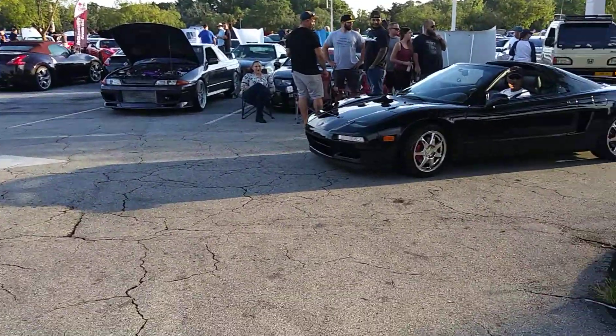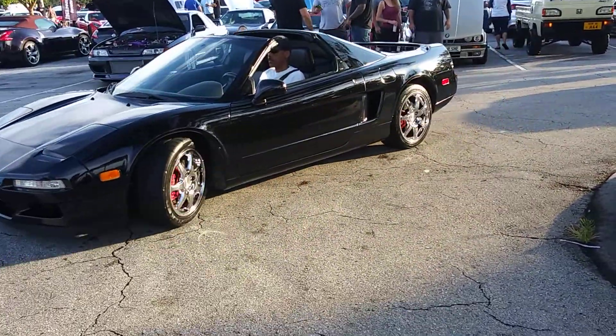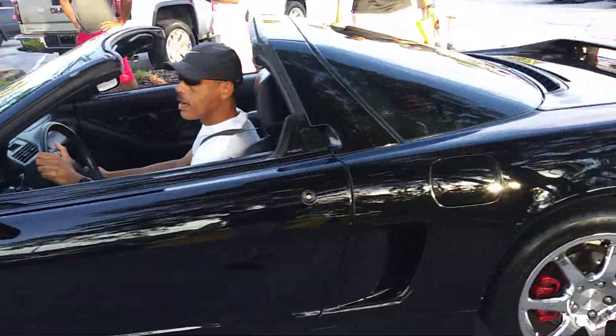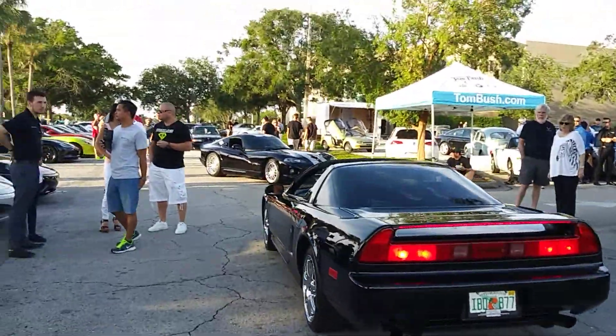Acura NSX coming in. Hey bud, come back on in next to the Viper. Alright, thanks.